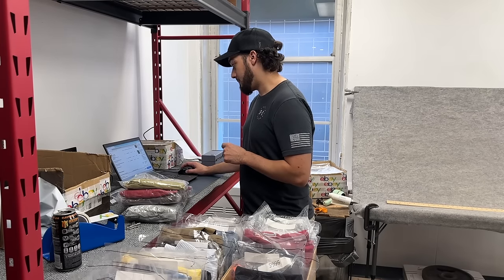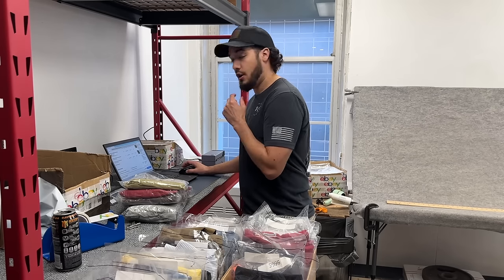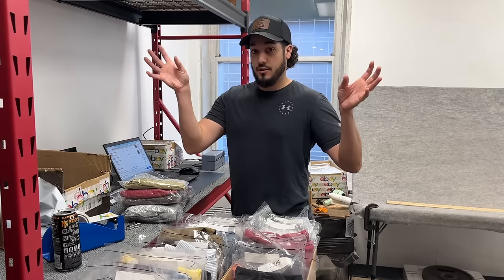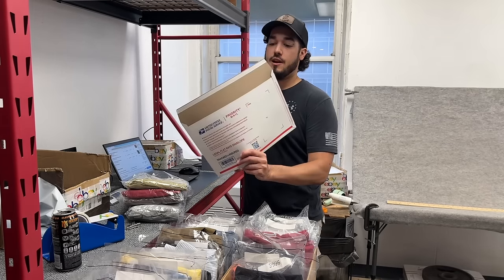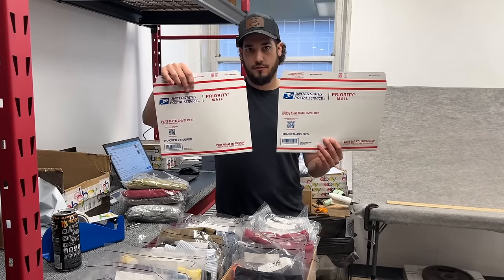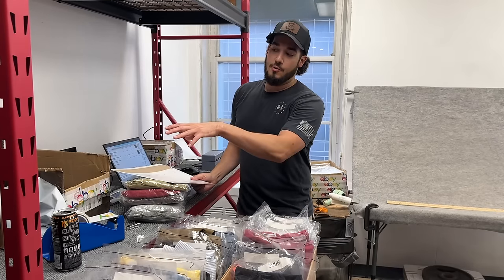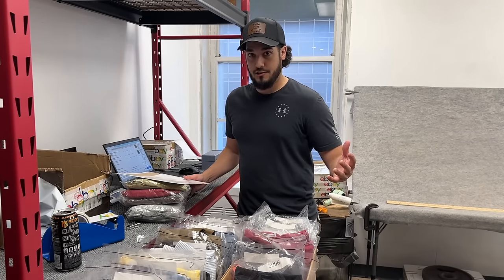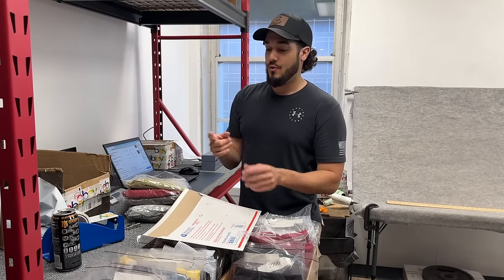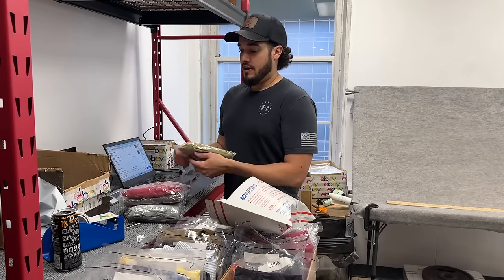We're going to put this in a poly mailer unless it's cheaper with a flat rate. It looks like it's going to be cheaper with a flat rate because they're far away - this shipment is going to New York. Being in Texas, upper east coast and upper west coast shipments are more expensive. The way to get around paying a lot is using the legal flat rate envelope - it's a lot longer than the smaller flat rate. Ground advantage has pretty much replaced the small flat rate envelope unless it goes to the far coast, and that's when the legal one still comes in handy.